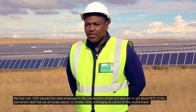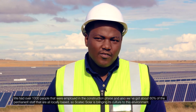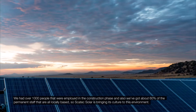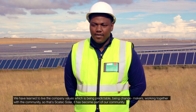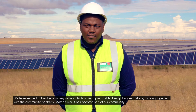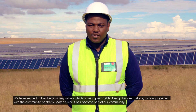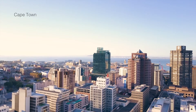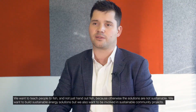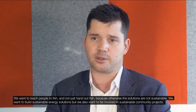We had over a thousand people employed in the construction phase, and about 60% of the permanent staff are all locally based. Scatec Solar is bringing its culture to this environment. We have learned to live by company values — being predictable, being change makers, working together with the community — so that Scatec Solar has become part of our community. We want to teach people to fish and not just hand out fish, because otherwise the solution is not sustainable. We want to build sustainable energy solutions, but also be involved in sustainable community projects.